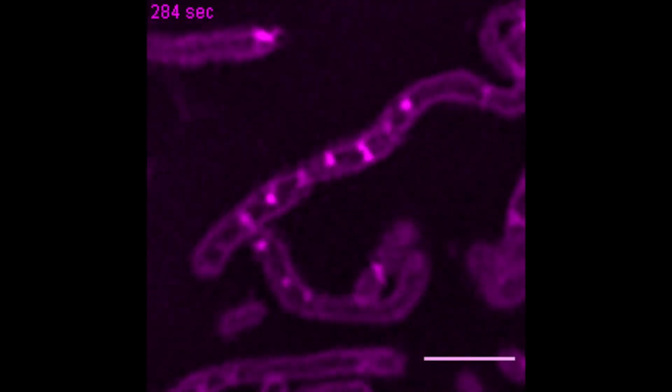Each mitochondrion has to have its own genetic material so that it can make the proteins to make energy, and what we wanted to know is how do they control or manage their genetic material. One of the things that has to happen to make those proteins is the DNA has to be turned into RNA.